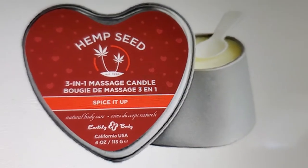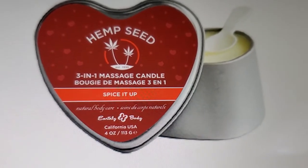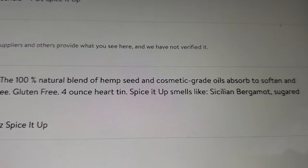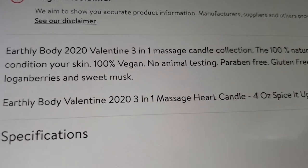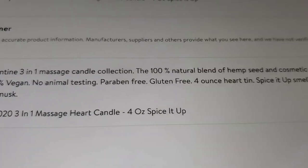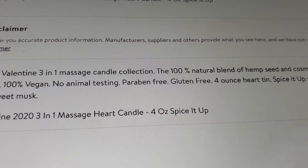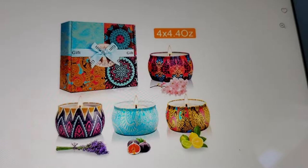Make a comment below — would you get this? It's supposed to be a three-in-one: a candle, a massage, and it's supposed to be organic with hemp seed in it. It smells like silicone bergamot and sugar, with loganberries and sweet musk. It's a hundred percent natural blend of hemp seed — it softens your skin and it's a candle.